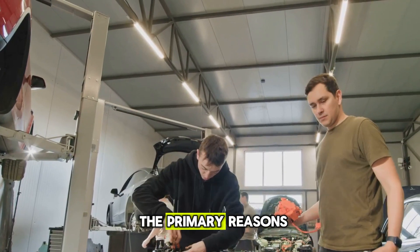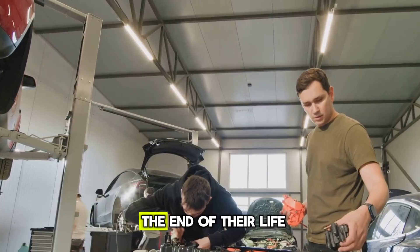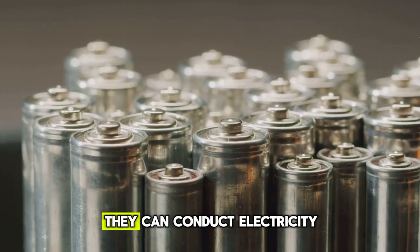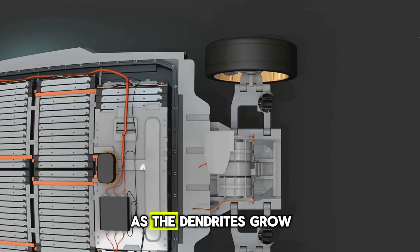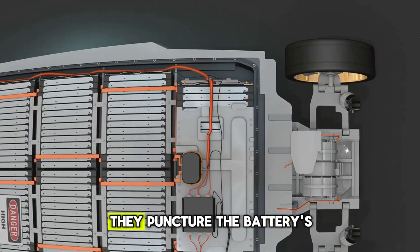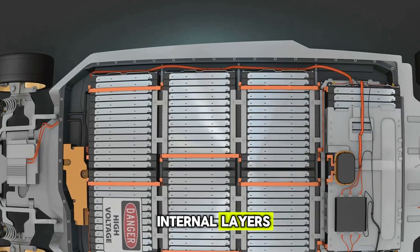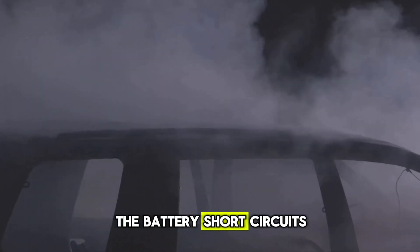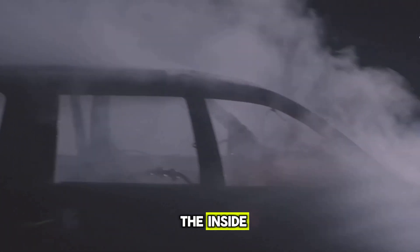Dendrites are one of the primary reasons solid-state batteries reach the end of their life. Because they're made of lithium, which is a metal, they can conduct electricity. As the dendrites grow inside the battery, they puncture the battery's internal layers and carry electricity to places it wasn't meant to go. In other words, the battery short-circuits itself to death from the inside.